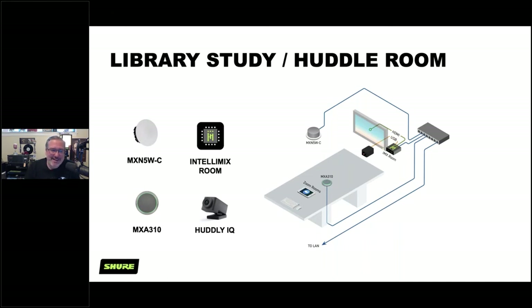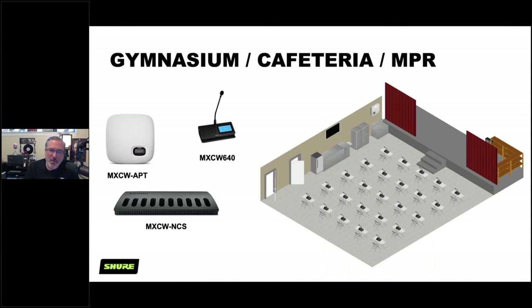For gymnasium, cafeteria, or multi-purpose rooms — increasingly used to host students at social distance — consider the MXCW system. This complete wireless conference system is all-in-one: each conference unit has a built-in loudspeaker, a microphone, and even a touchscreen for interaction. An access point connects up to 128 units and is battery-operated with charging stations, so you can set up a complete conference system without installing loudspeakers or running mic cables.